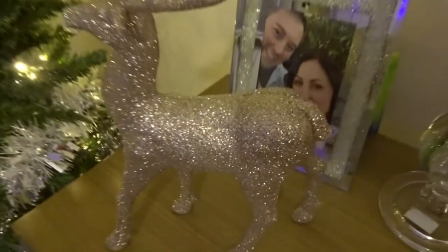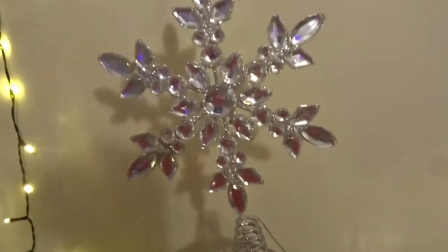And we've got a little reindeer — a little sparkly Rudolph — and a little snowflake. Some Christmas arrangements and some stars.